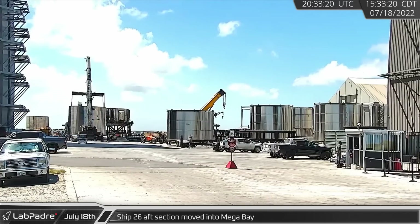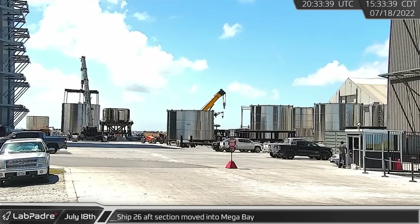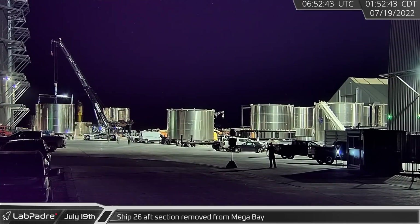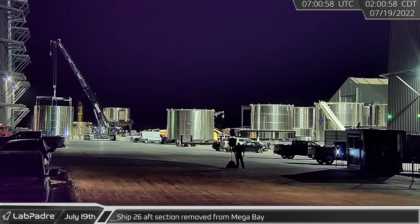A bit of subsection shuffling took place, beginning with Ship 26's aft section being moved to the mega bay. Approximately ten hours later, after possible fit checks with a booster, the aft section of Starship 26 was removed from the facilities.